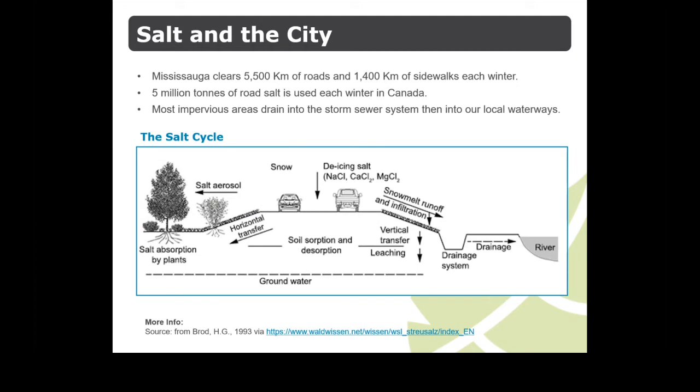Salt use statistics are sobering, and made worse by the conventional engineering of our urban environment that is designed to move water away from the surface and into the municipal system as quickly as possible. This illustration shows how 5 million tons of salt applied to Canadian roads each winter ends up on plants, in the soil, groundwater, and freshwater.